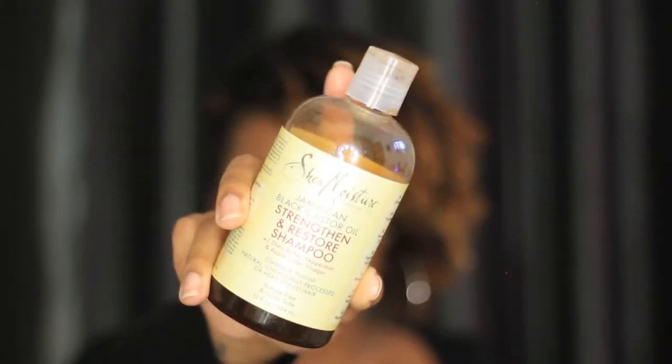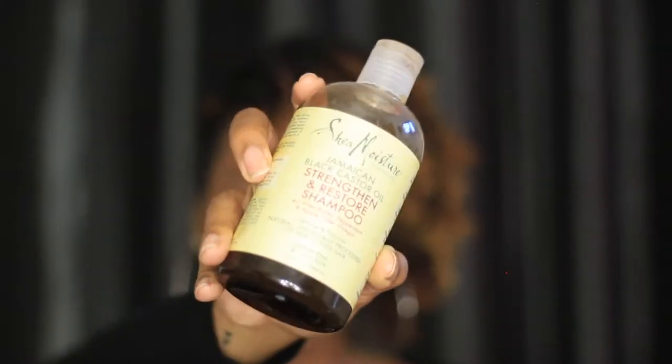Starting off with shampoo: my favorite right now is the Jamaican Black Castor Oil Strength and Restore Shampoo. I really like it because it cleanses my hair really well — I can feel the clean. It says it cleanses and nourishes for natural, chemically processed, or heat-styled hair. I like to blow dry my hair a lot, so that's great. It's also color safe, and it makes my hair feel nice and clean.